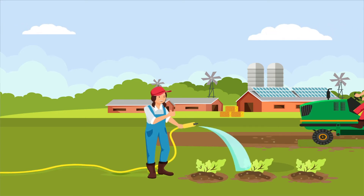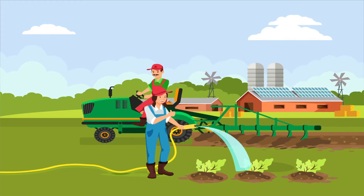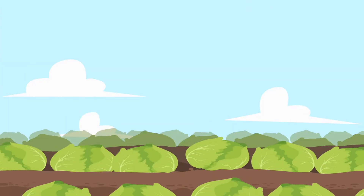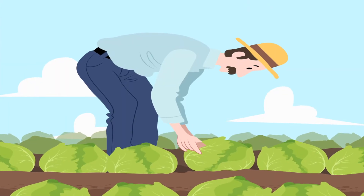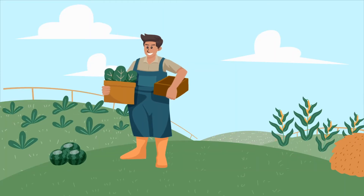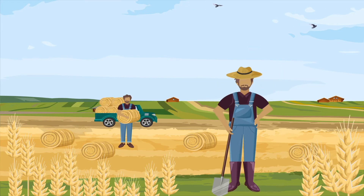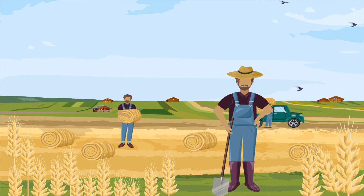Agriculture has always been a field which requires a lot of hard work and human supervision to complete even the smallest of tasks. It also requires a skilled eye, such as being able to recognize when crops are ready to be picked, recognizing diseases in crops early, or even detecting insects which can cause harm to certain crops. So it's safe to say that a lot of work is needed to increase productivity in this field.